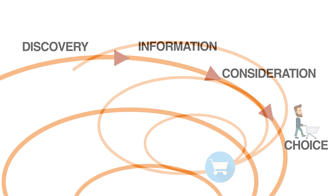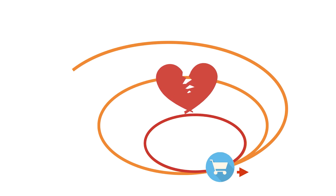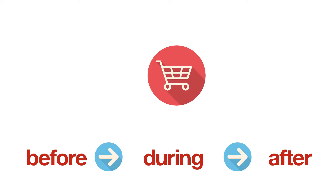What makes the customer journey so interesting is that, first of all, the customer can move forward but also regress in their journey, and the brand must be able to detect the regression and act accordingly. Secondly, each interaction is a moment of truth that can reinforce, weaken, or end the relationship, which is why it's critically important to ensure a quality experience at each stage of the process.